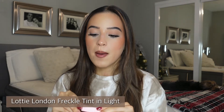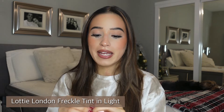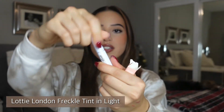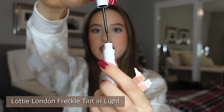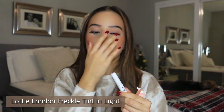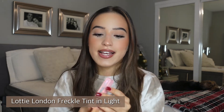I also picked up the Lottie London faux freckle product because it was inexpensive and I wanted to try it. I've never done faux freckles before. It comes in a little tube and you just dot it on your skin and tap it out — it looks so cute. I got it in the shade 'Light.' Definitely love it, but it wasn't a necessity.